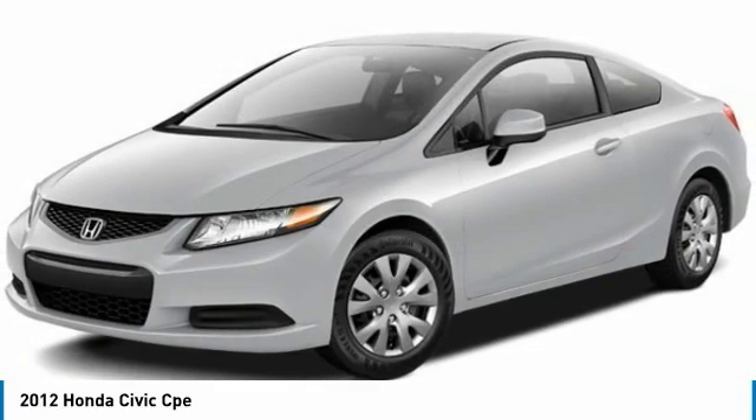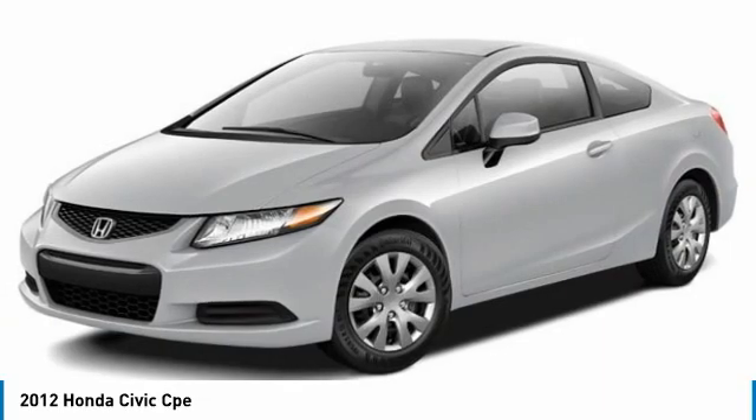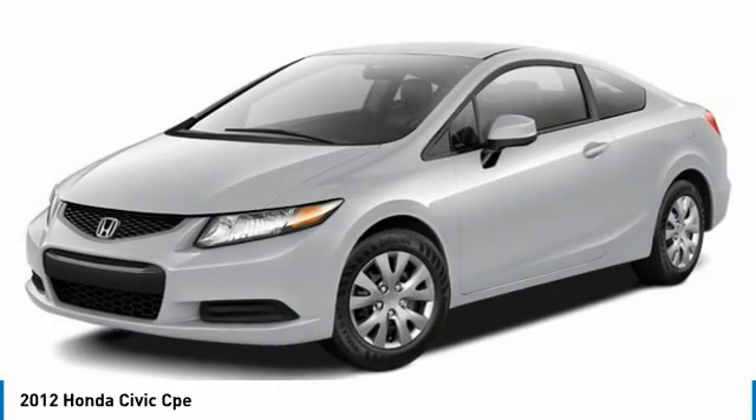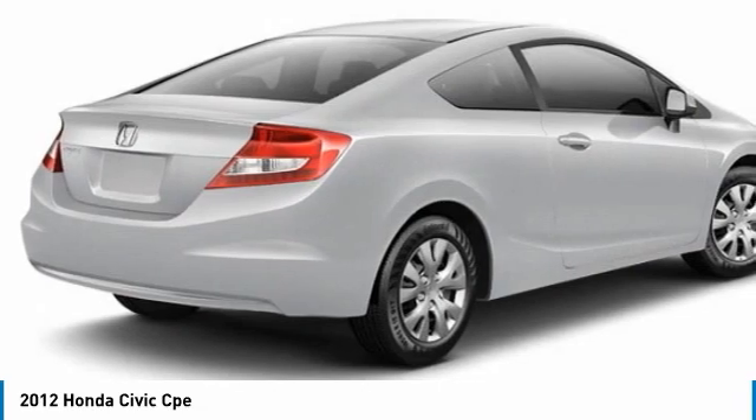Great choice today with the 2012 Honda Civic. Practical, awesome gas mileage, and incredibly reliable. This vehicle has less than 100,000 miles.